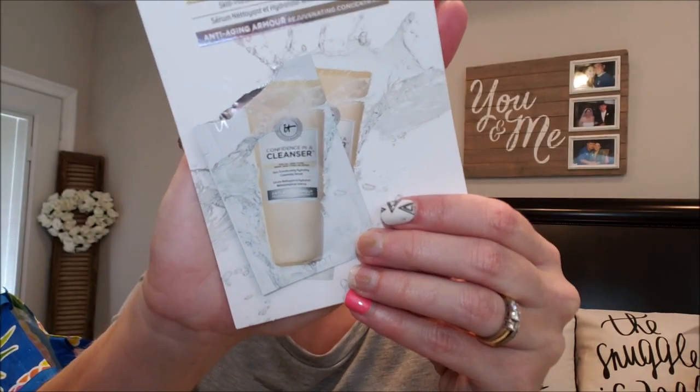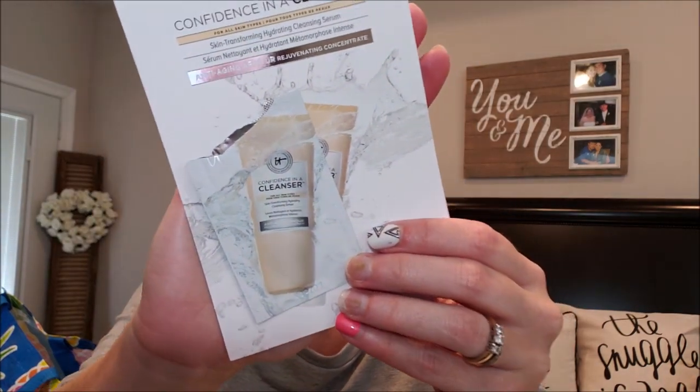I also had a sample of the It Cosmetics Confidence in a Cleanser Skin Transforming Hydrating Cleansing Serum Anti-Aging. I used it for a couple of nights and really liked it, though I'm sure it's mega pricey. Then these two go hand in hand: the Simple Micellar Water — I talk about this every month. I prefer the blue sensitive/extra hydrating one over the green. I use it to take off eye makeup with the Assured 100% Pure Cotton Rounds from Dollar Tree for a buck — way better than Walmart or Target brand.